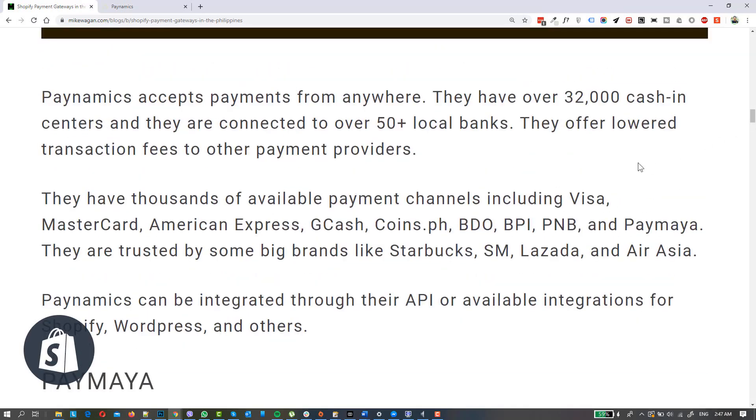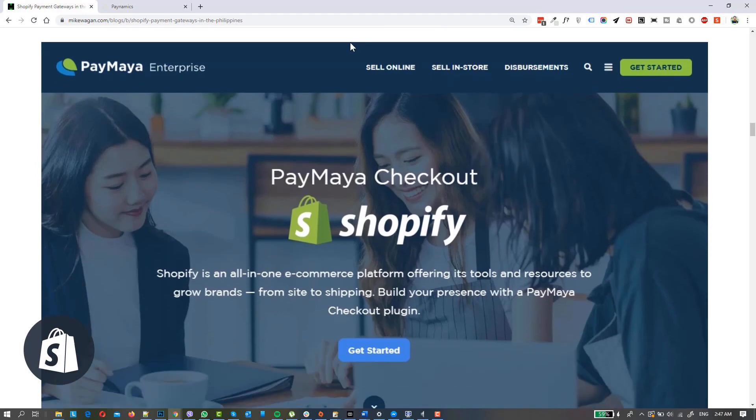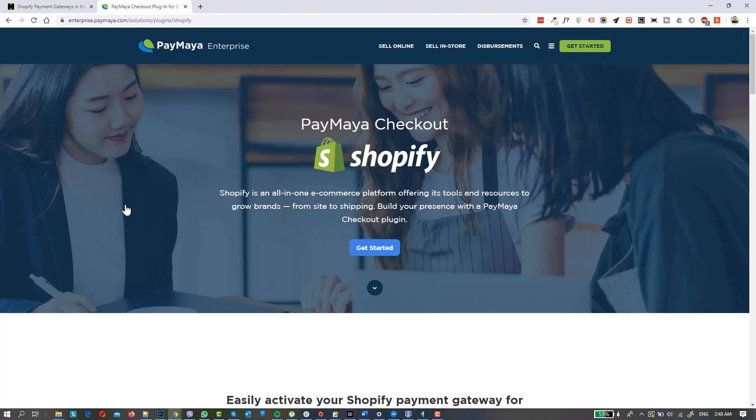The second one we will check is PayMaya. PayMaya is also easy to integrate with Shopify — they already have a plugin available. If you go to the payment options in your Shopify settings, you can already choose PayMaya as a payment option. But you still need to create a business or enterprise account with them. Go to enterprise.paymaya.com/solutions/plugins/Shopify.